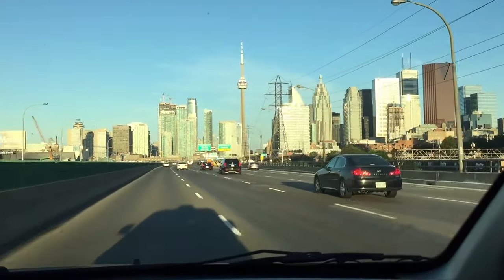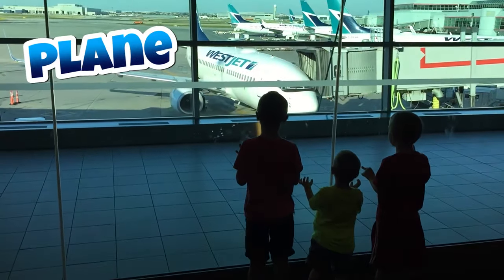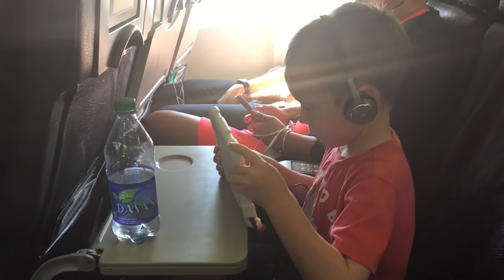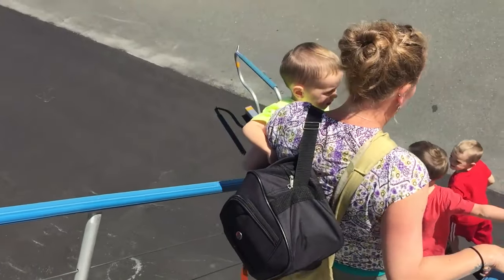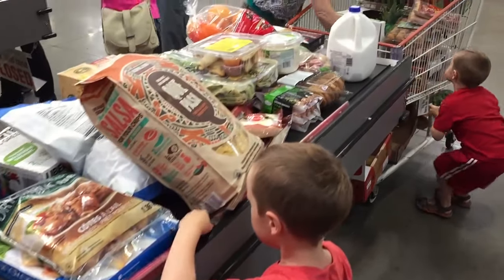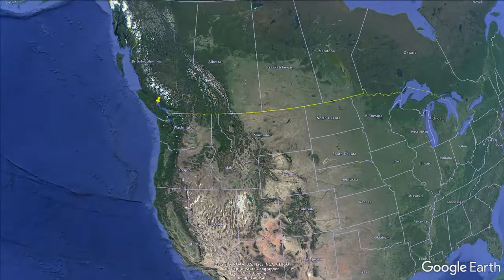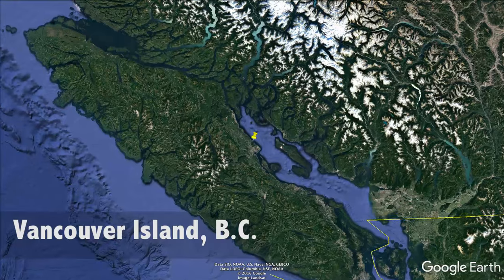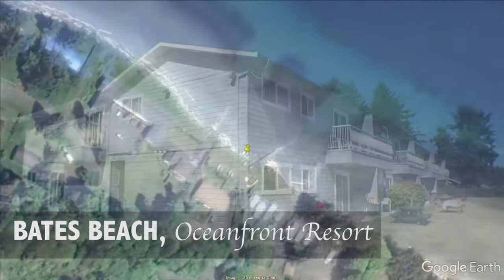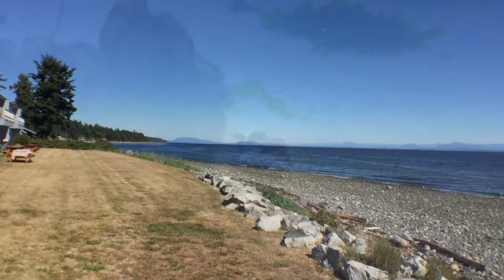If you want to catch a crab, you have to go to the beach. And for us, it means getting on a plane — and stopping for groceries, because we eat a lot of food. The plane took us to Vancouver Island in B.C. From there, we drove to the Bates Beach Oceanfront Resort. Our room had a great view, and the beach was full of crabs.